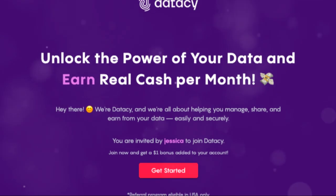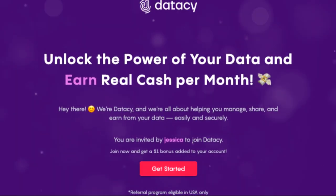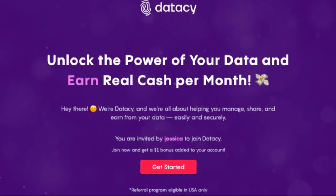DataSea is a Google Chrome extension that turns data sharing into a side hustle. And yes, it is legit since you can really earn money from it.